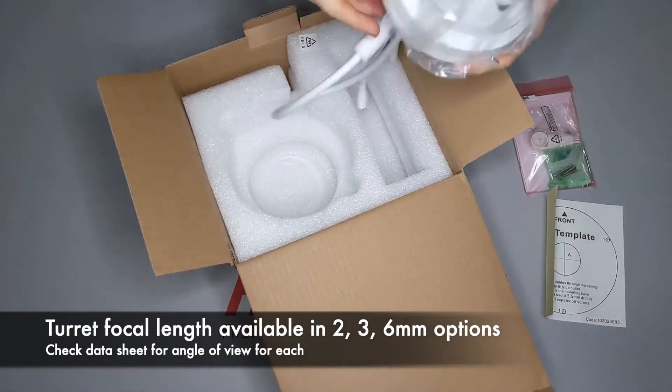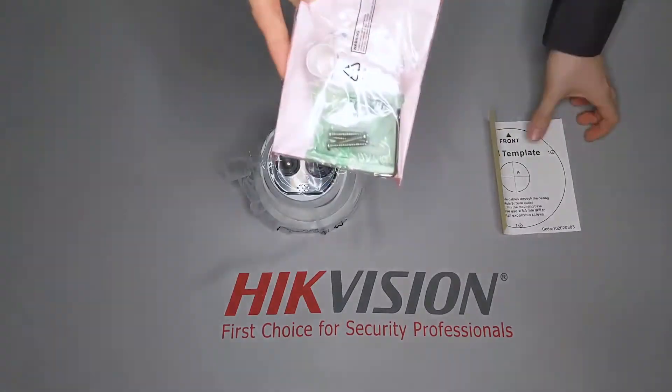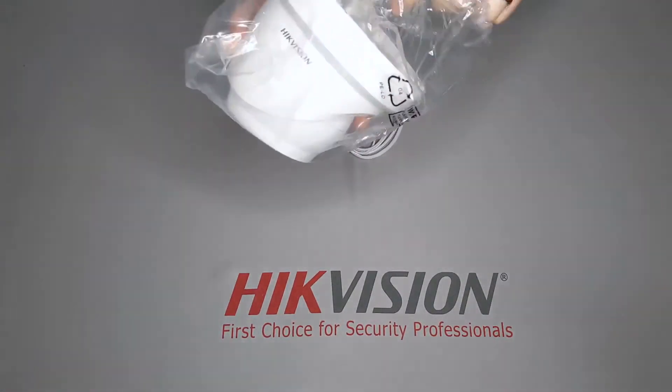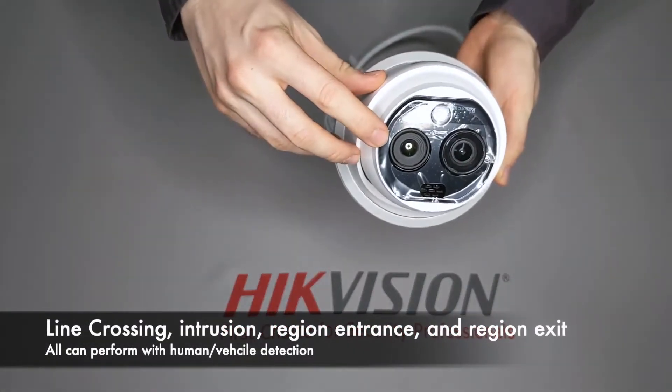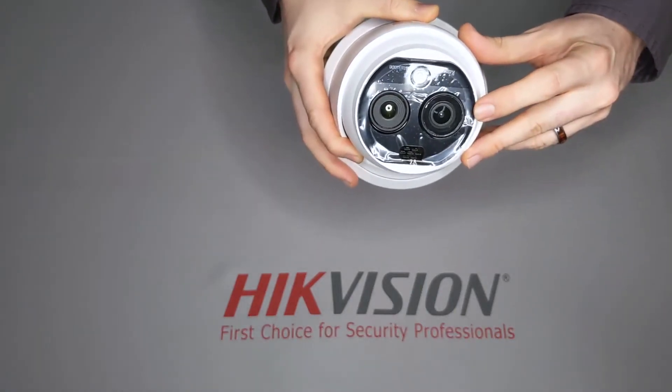This particular model is the 2mm option, which can start to detect human heat signatures at 174 feet away and can start to trigger VCA events at 29 feet away. These bispectrum cameras have one low-resolution thermal lens and one 4-megapixel optical lens.